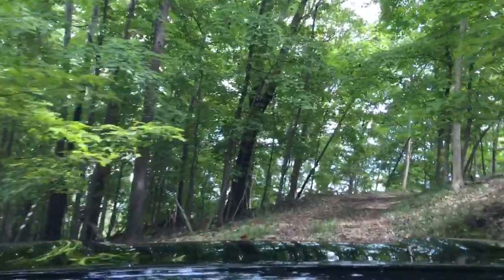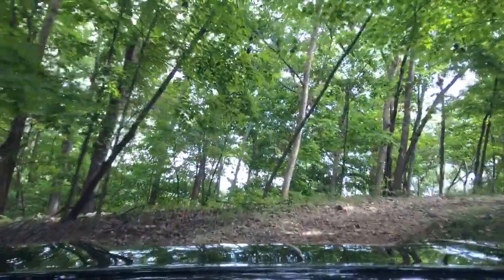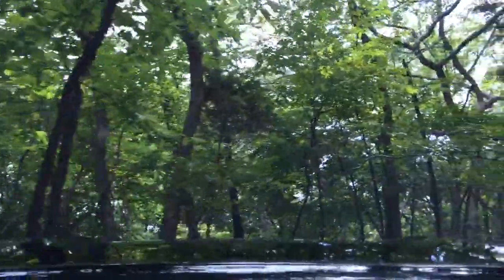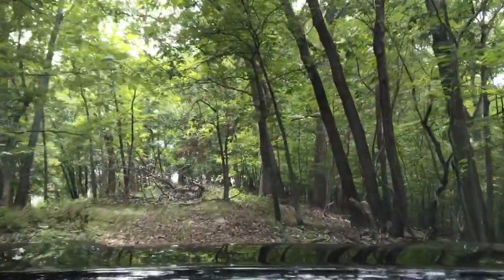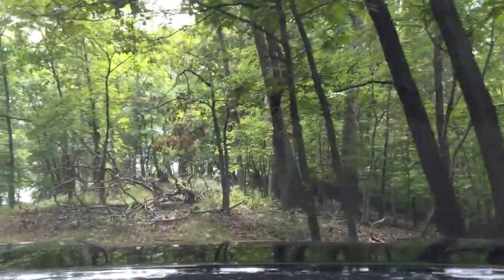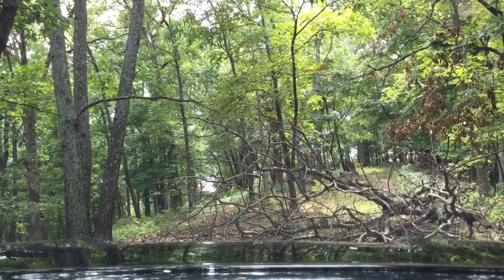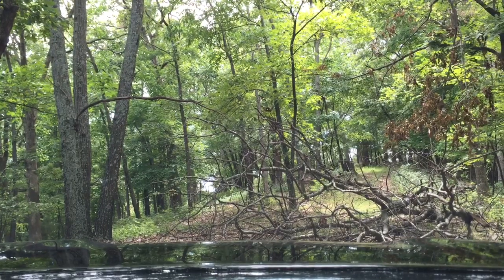Now we're going up to Teepee Ridge. This is where I hope to eventually build our retirement home. We've got a very nice view. I've got to chainsaw this tree in front of us just a little bit, but up ahead of us is the view — you can see for a few miles down the Merrimack River. It looks really nice.